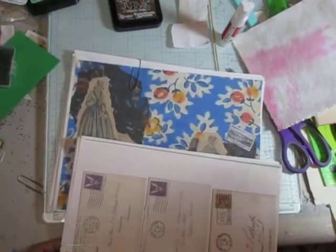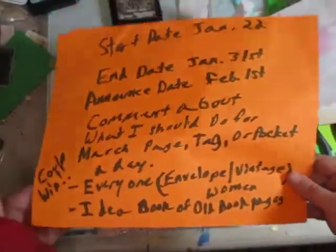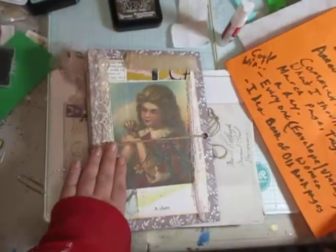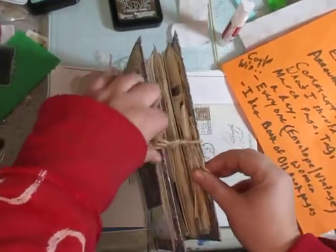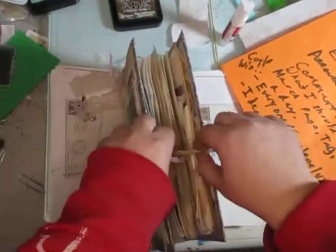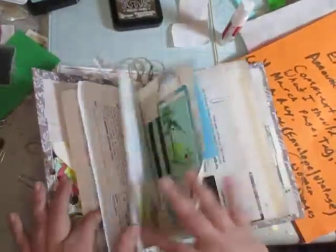Everyone internationally can win these two digitals that I had made — I'll go through them in a minute. And then nationally, so in the United States, anyone can win the idea book that I've been working on.